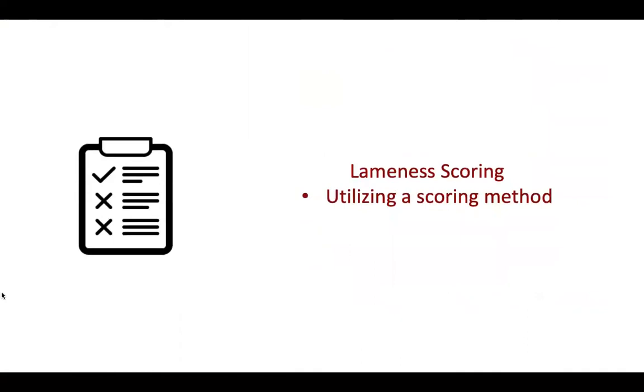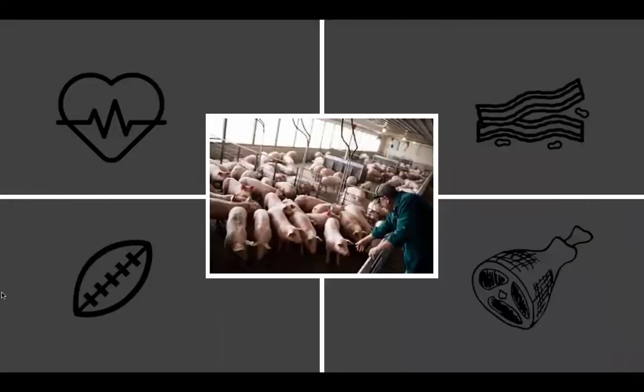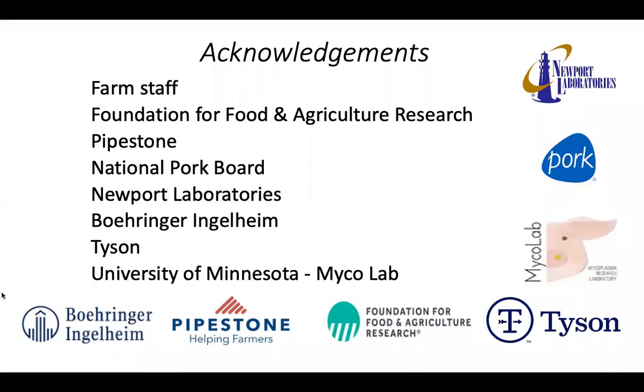Our overall biggest outcome of interest is decreasing lameness. Therefore, we will be scoring the pigs with a lameness scoring method to show any significant findings later in our analysis. In conclusion, we want to overall improve the welfare of growing and finishing pigs for healthy and more efficient pork products. Thank you to the numerous collaborators on this project, and thank you all for your attention.